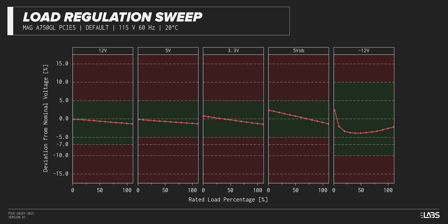Throughout the full rated output power range of 750 watts, there was a 0.153-volt voltage drop on the 12-volt rail — inside of ATX specifications and similar to other power supplies we've tested. The rest of the output rails also met ATX specifications.